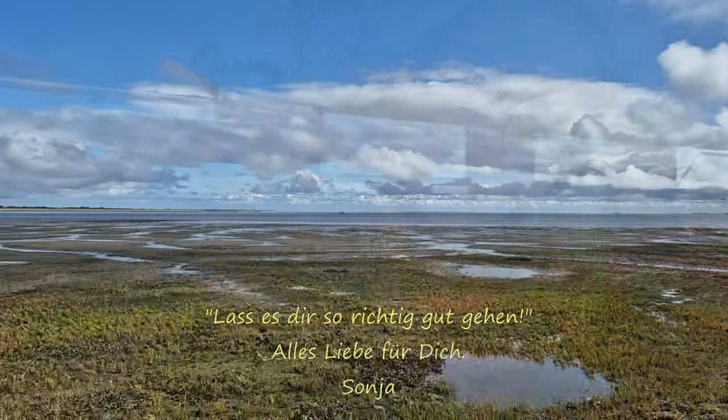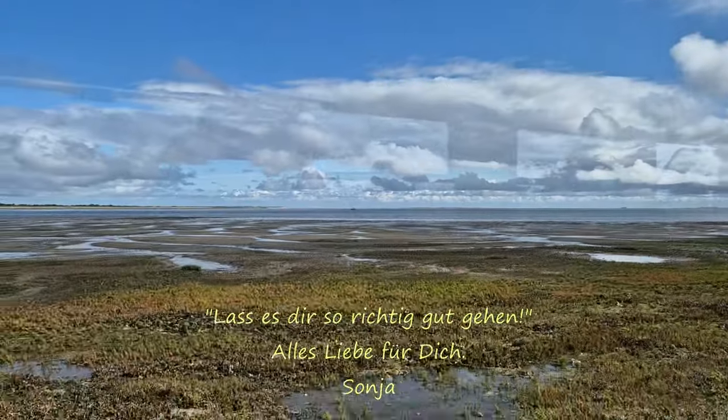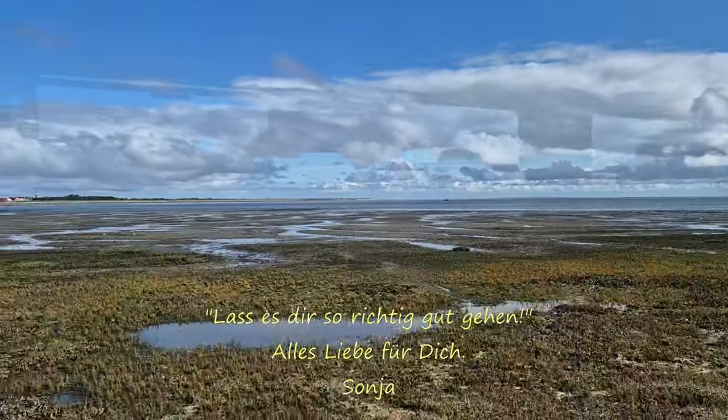Ich grüße euch alle ganz herzlich. Ich wünsche euch wunderschöne Strickzeit und ganz tolle Herbsttage. Bis zum nächsten Video, alles Liebe. Tschüss!